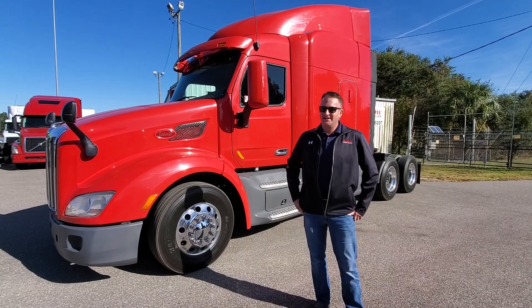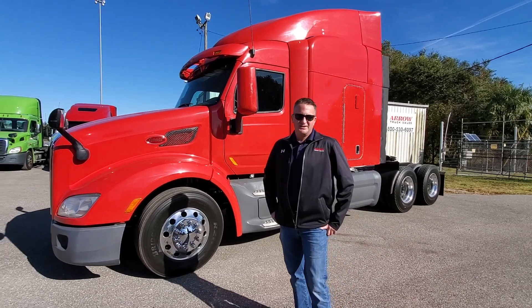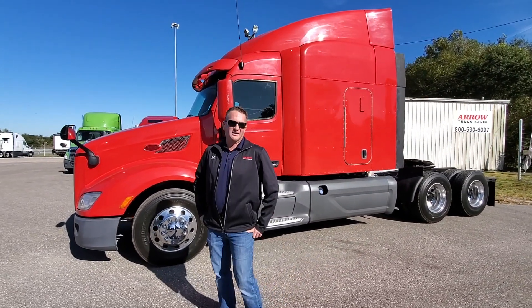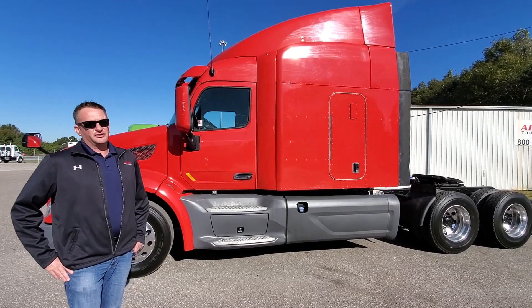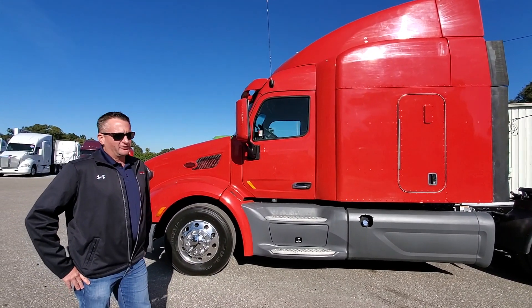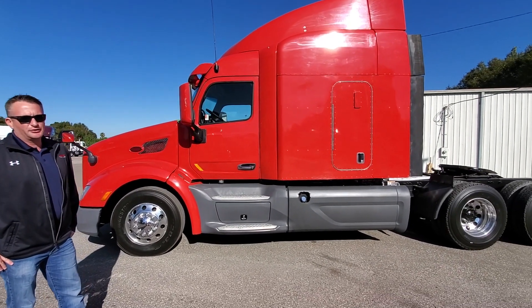We're here to talk some business, and it's what we're talking about with this 2015 Peterbilt 579. Business is what these trucks are all about. When I look at this truck, I think one thing: good regional reliability. This truck here is a single bunk, great for the regional road. It's got big tanks on it — 240 gallon aluminum — so you know you'll get the miles on it. You really can't ever go wrong with the Pete. These are tried and true American power.